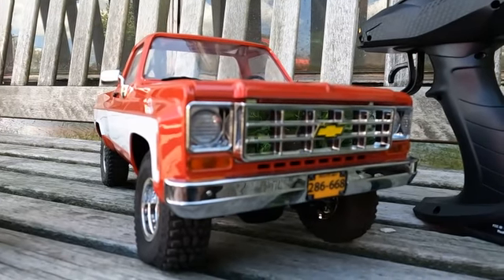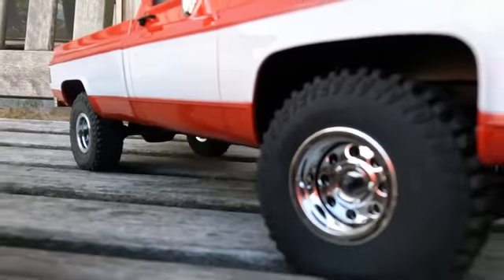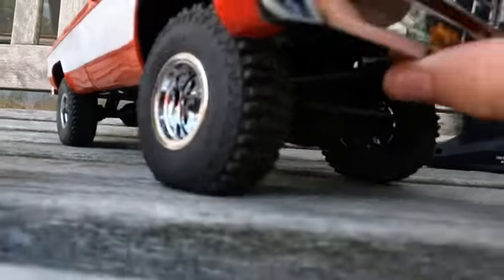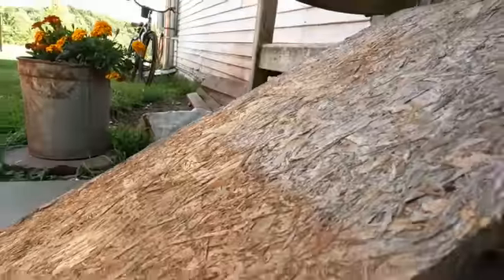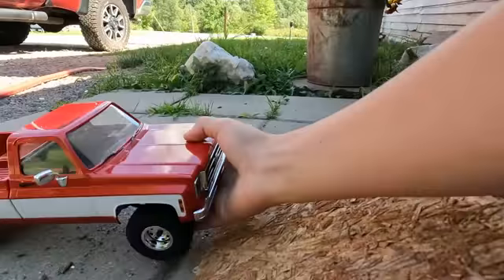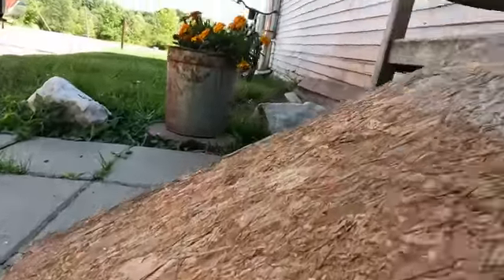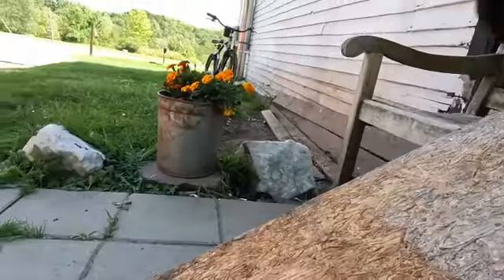Today's video is gonna be on how steep this RC Chevy can crawl. It's got decent suspension, the tires got a good amount of squish in them, and I got this board here. We're gonna see how steep we can crawl it — just gonna set this down at the bottom, grab the radio, and start.